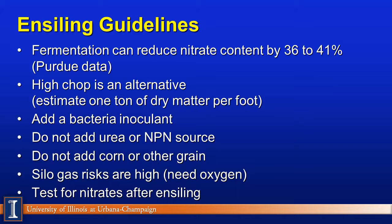Here's a busy slide with all the take-home messages. Fermentation can reduce the nitrate content — a Purdue study says 36 to 41 percent. The moisture level of the corn silage and extent of fermentation will impact that number. We already talked about high chop — a guideline of about half to one ton of dry matter per foot, a big range depending on plant height and starch content. We highly recommend adding a bacterial inoculant, primarily because the natural bacteria that would cause fermentation probably will not exist in these plants under tremendous stress and heat conditions. We do not add urea or an NPN source — this will delay fermentation, and we have all kinds of nitrates we're trying to get rid of. It will also delay the pH drop, and we want to get there as quickly as we can to make good silage.